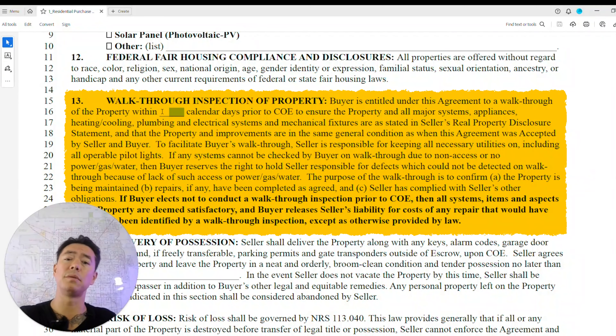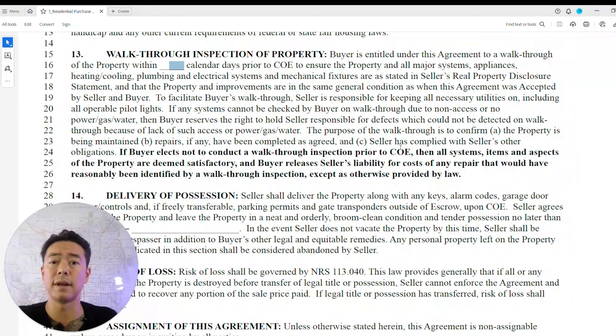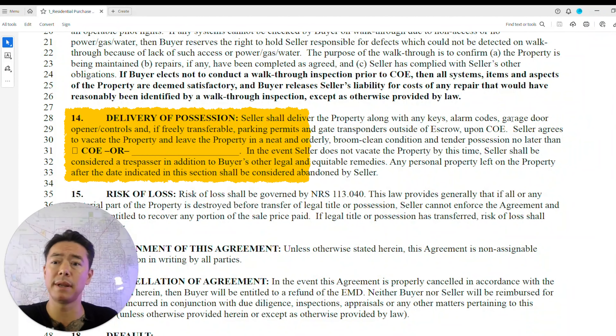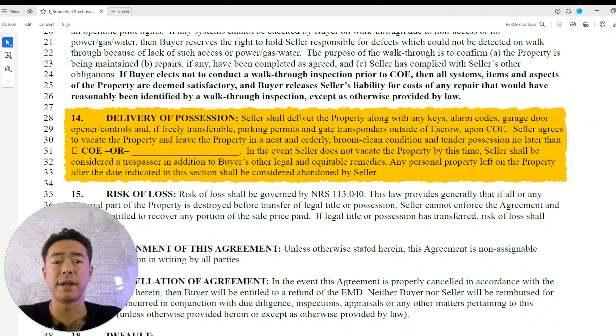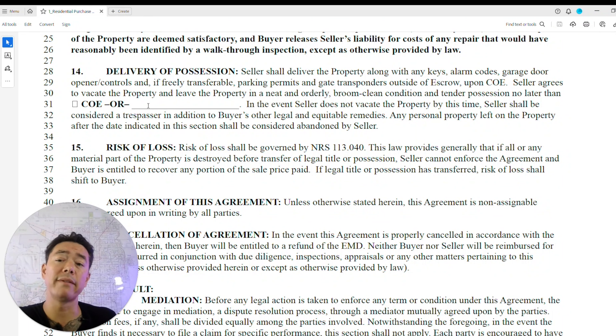The walk-through inspection is usually done within three days of closing. After the request for repairs is completed, make sure you take your inspector back out to verify the work was actually done — I've had a lot of trouble with repairs that weren't properly completed. The delivery and possession section covers getting all keys, alarm codes, garage doors and openers, and permanent parking forms for gated communities, typically on close of escrow unless there's a leaseback or early move-in agreement.